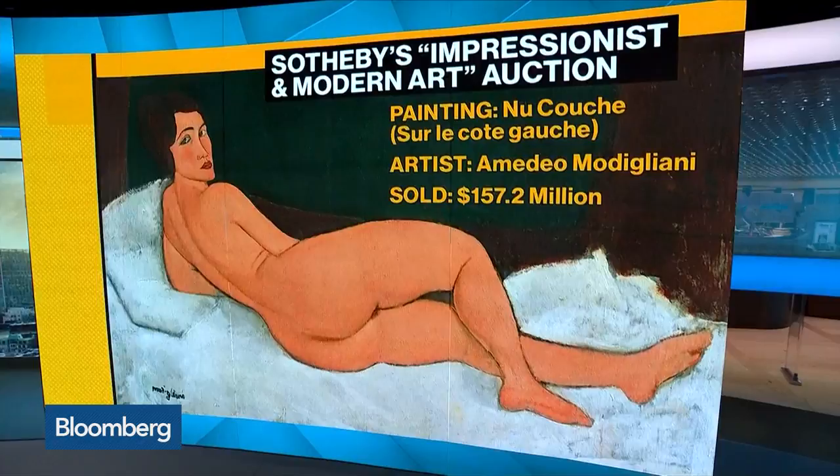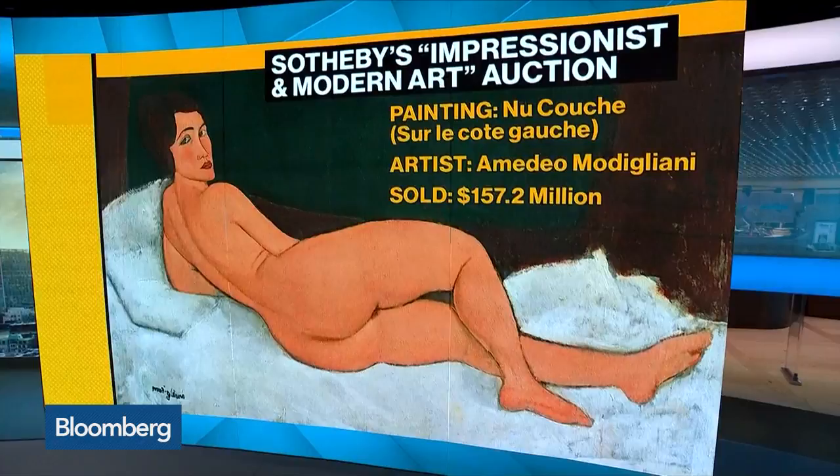Good morning from London. We watched with great interest also the auction of Leonardo da Vinci's Salvatore Mundi. Last year, that went under the hammer for $450 million. So if you put the two together, was Modigliani cheap?